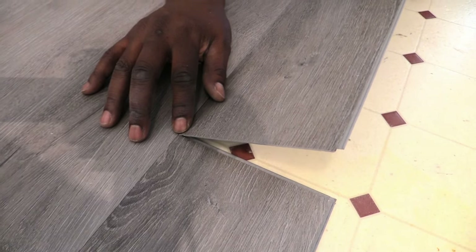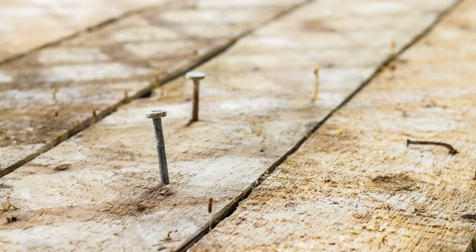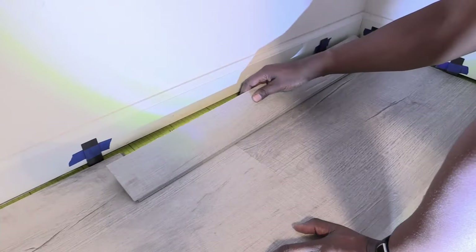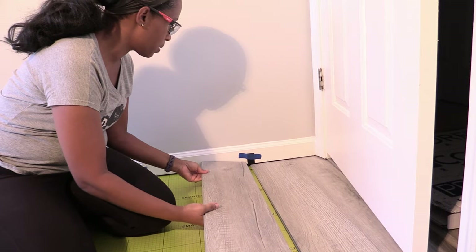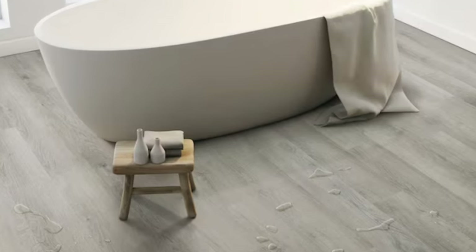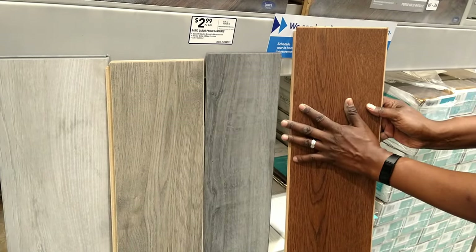Vinyl plank flooring is much easier to clean, install, and repair than hardwood floors or even carpet. Many of the products use a click and lock system, which means the planks interlock without the need for glue or nails, making it suitable for DIY projects. It can be installed in residential homes or commercial spaces, and also in rooms with higher humidity levels like bathrooms and basements.